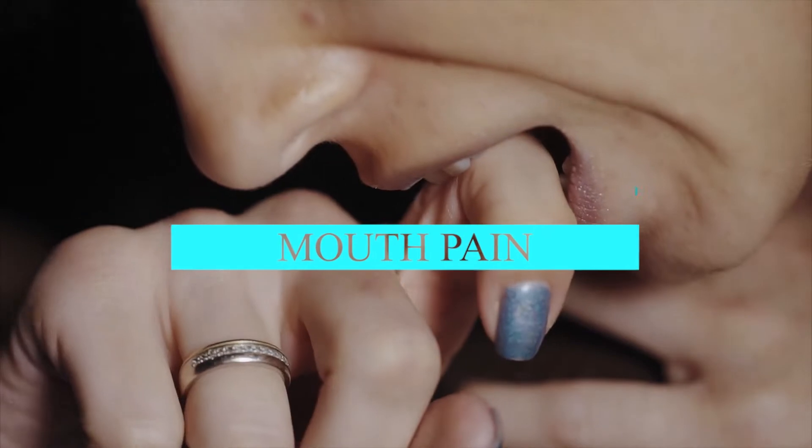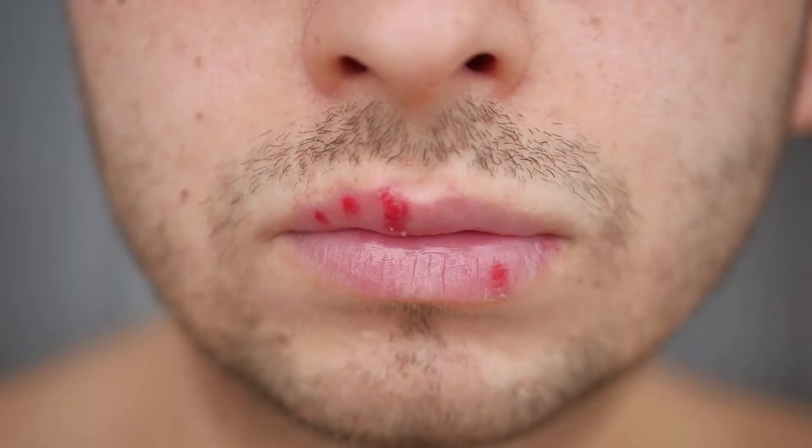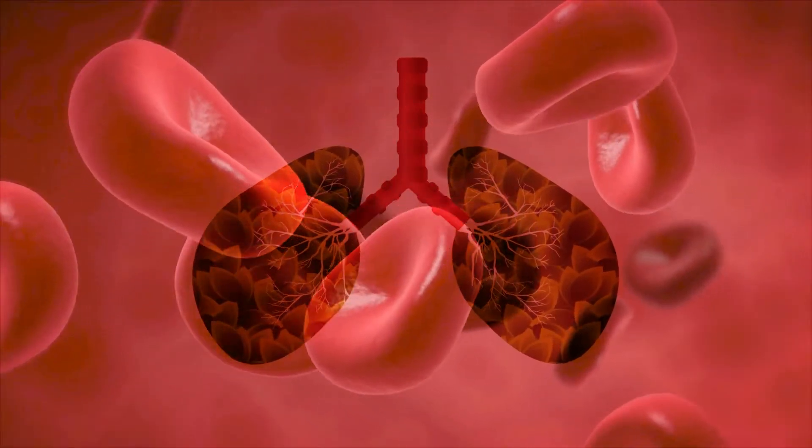Mouth pain. Vitamin B12 affects oral health. As a result, being deficient in vitamin B12 may cause the following mouth problems: glossitis, which causes a swollen, smooth red tongue; mouth ulcers; and a burning sensation in the mouth. These symptoms occur because vitamin B12 deficiency causes a reduction in red blood cell production, which results in less oxygen reaching the tongue.